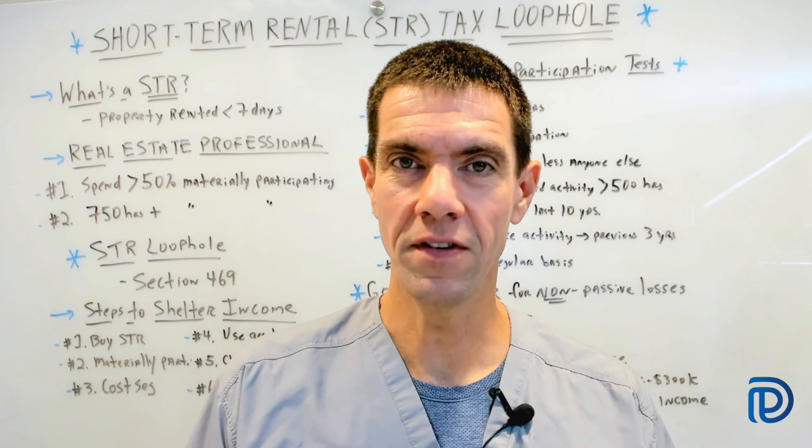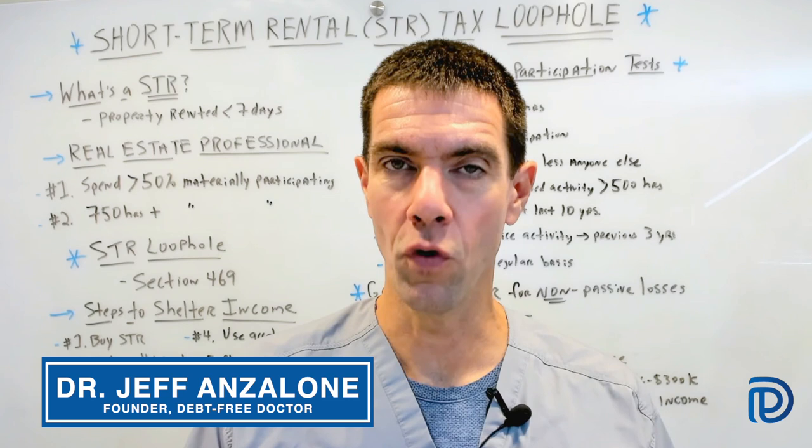If you're a high income earner, then it's safe to say that taxes are your biggest expense. Now as a periodontist, I'm constantly on the lookout for ways to lower taxes, and real estate investing is one of the best ways to do it.